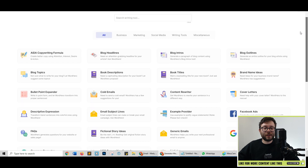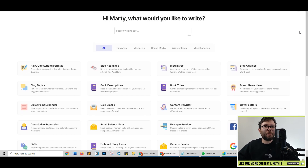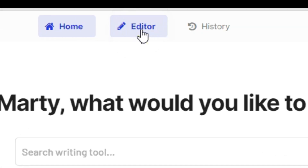And if we scroll down, we have tons of templates that we can start using. Going through every single one of these would be counterproductive, so I'm going to go ahead and create a blog post as I would with any of my niche sites, so you can see the power of WordHero. The first thing I'll do is click the editor, because this takes you into the long form editor.